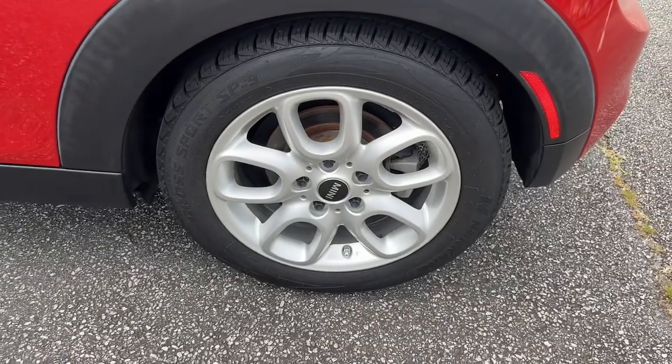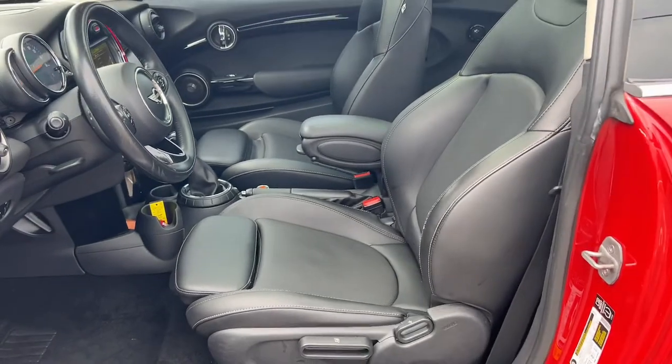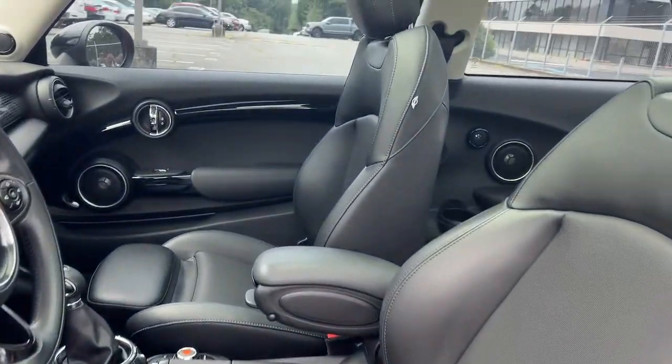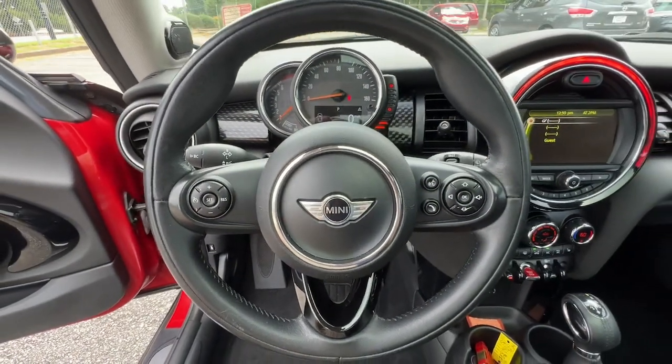Keyless entry, heated mirrors, fog lamps, keyless start, multi-zone AC, Bluetooth connection, steering wheel audio controls, aluminum wheels, leather steering wheel, stability control.